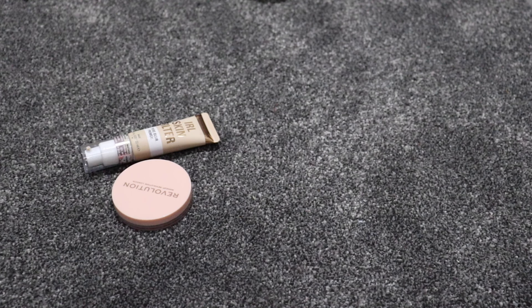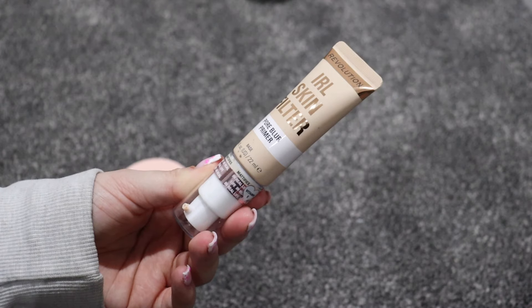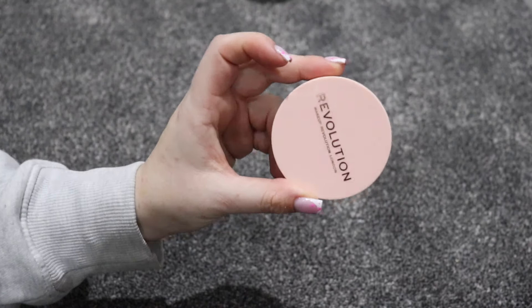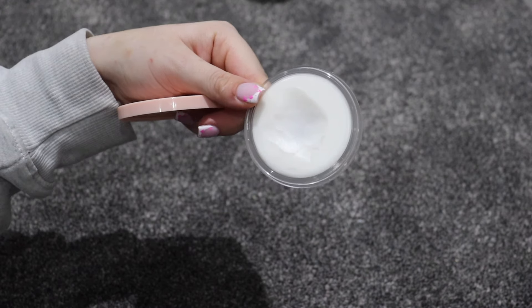I'm really hoping that once all this is sorted I can finally actually rotate everything I use, because I honestly just use the same things over and over. The IRL Skin Filter Pore Blur Primer is really good — that's staying. And then this other one — I've used quite a lot of it, it's really good and doesn't take up much room, perfect for travel, so that can stay. I now worry I don't have any Revolution hydrating primers left, but it's okay — I'm not going to use them anyway, so I just need to stop being silly.